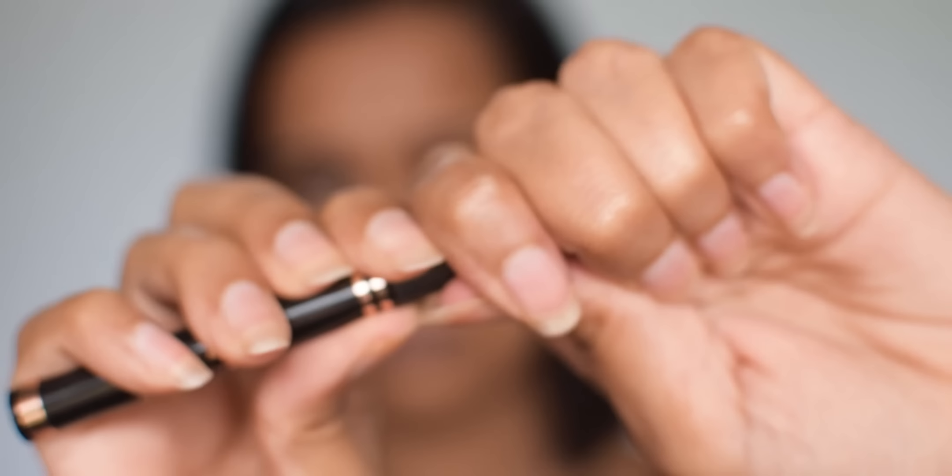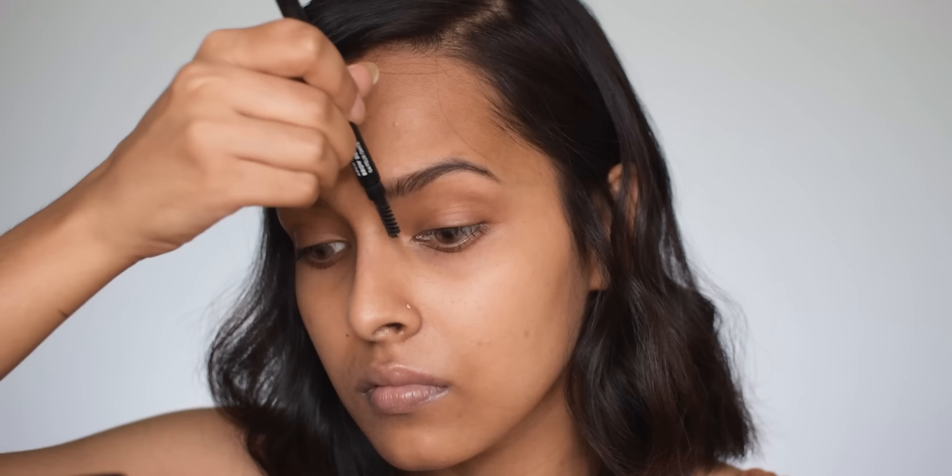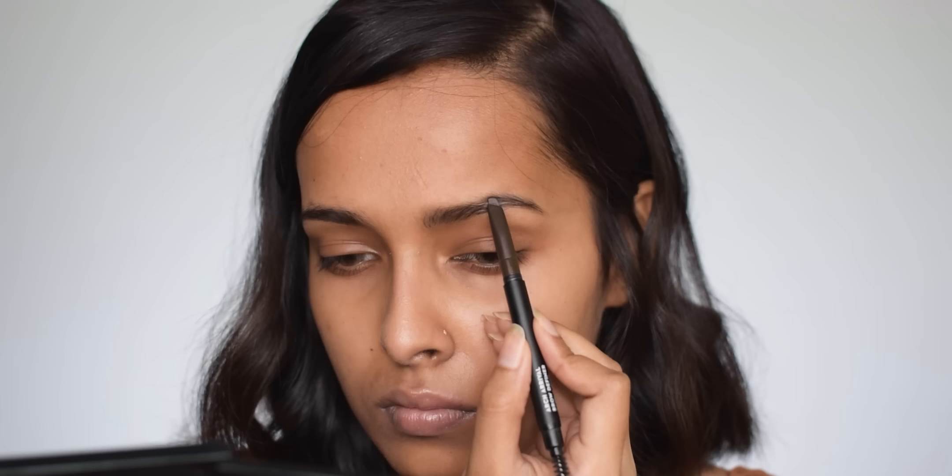For eyebrows I'm going to use two products today. For hair-like strokes I am using the Mars eyeliner pen — I'm using it on my left brow only because it's got more sparse hair than the right one. Be very careful if you do this because it's a little bit messy. For filling in my eyebrows I'm using the Sugar Arch Rival brow definer in Felix Onyx.